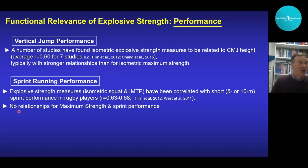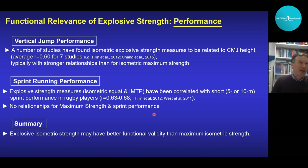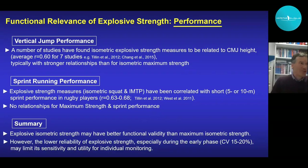Some summary points: explosive isometric strength may have better functional validity than maximum isometric strength. However, a note of caution — the lower reliability of explosive strength, especially during the early phase of contraction within the first 50 milliseconds, has between-session coefficients of variation in the order of 15 to 20 percent. This may limit the sensitivity and utility of explosive strength measurements, particularly for individual monitoring and prediction.